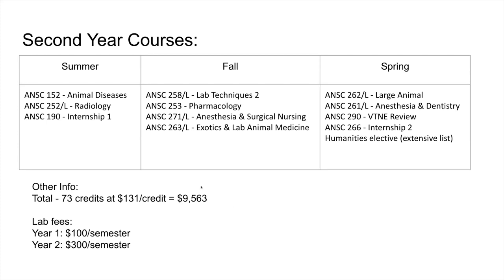The full program is 73 credits, which is likely the most of any associate's degree in our system. At $131 per credit hour, tuition for the full program is still under $10,000. We also have lab fees that required Board of Regents approval — vet assisting students pay $100 per semester and vet tech students pay $300 per semester. These fees help cover supplies since we don't receive campus funding; we rely on grants and lab fees to purchase our supplies.